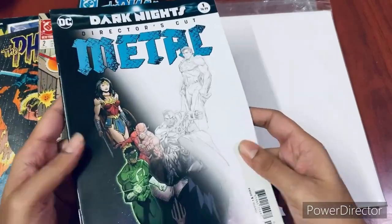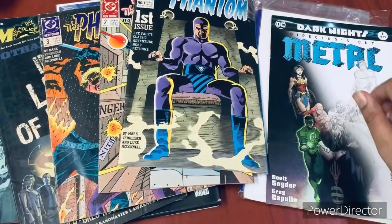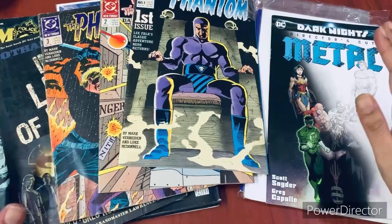So guys, those were the books I got in this video. I hope you liked and enjoyed it. If you did, please consider subscribing and just wait for the next haul. Bye!